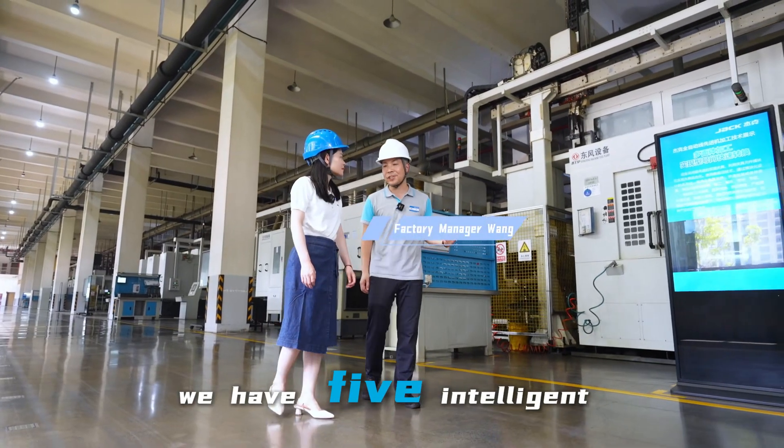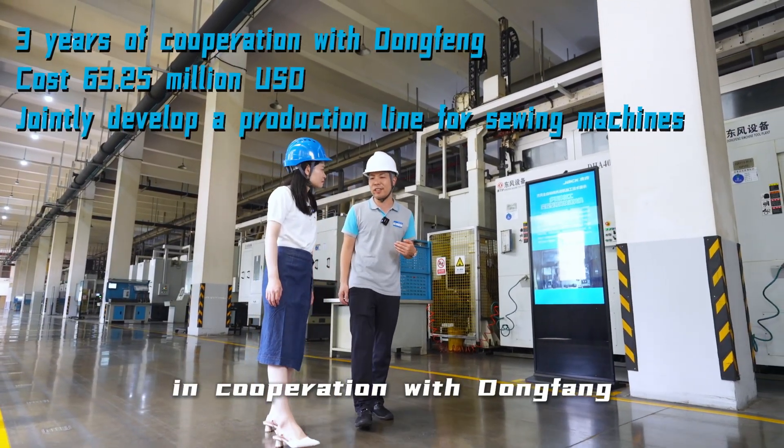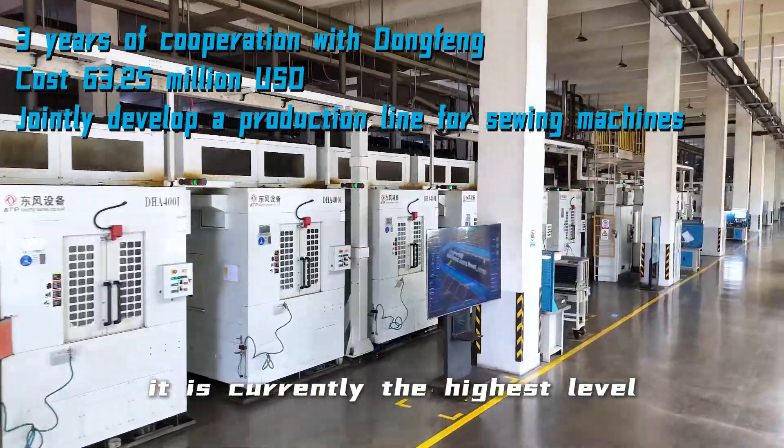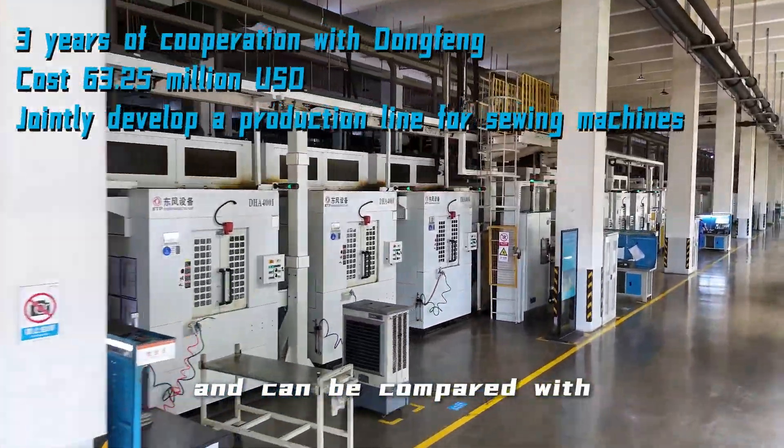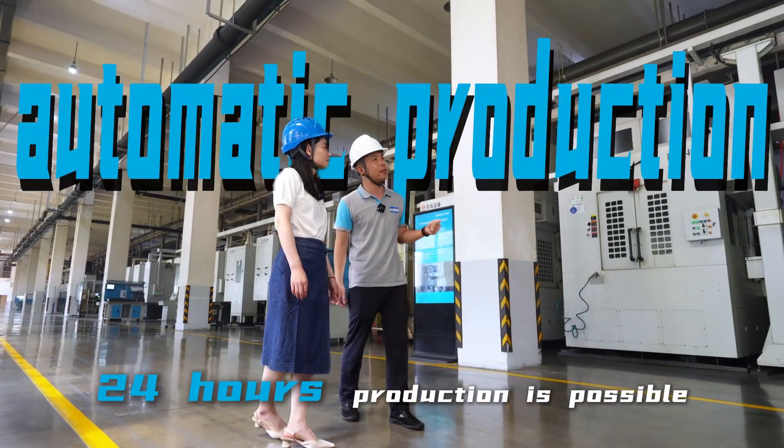We have five intelligent processing lines for caissons like this one in our workshop. This was developed by Jack Company in cooperation with DomFan. It is currently the highest level in our industry and can be compared with automobile production lines. 24-hour production is possible.